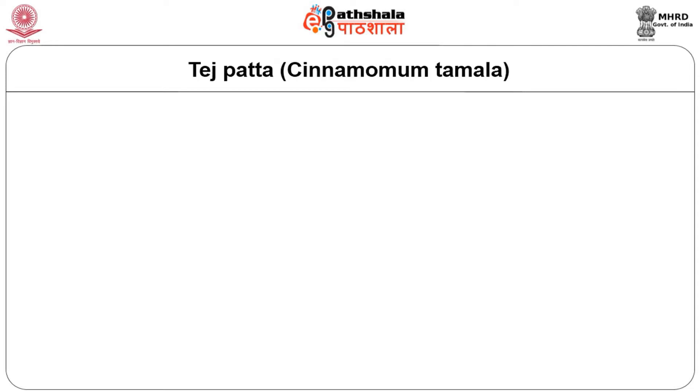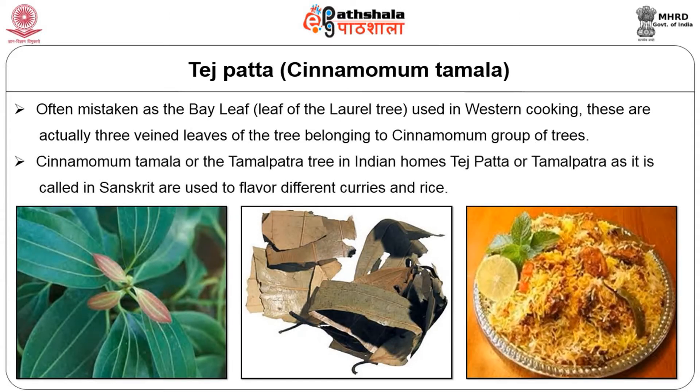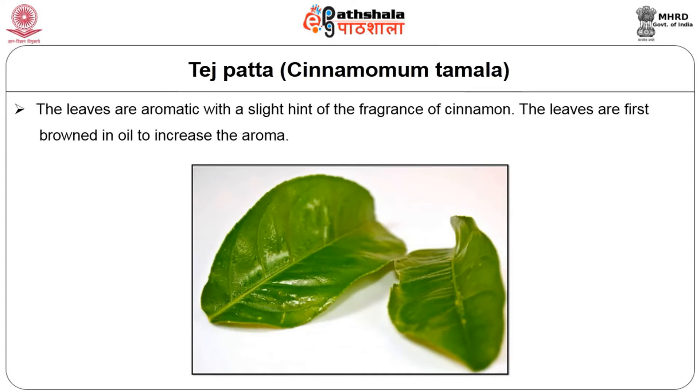Next we will see tej patta, otherwise known as Cinnamomum tamala. Often mistaken as the bay leaves of the laurel tree used in Western cooking, these are actually three-veined leaves of a tree belonging to the cinnamon group of trees. Tej patta or tamalpatra, as it is called in Sanskrit, are used to flavor different curries and rice. The leaves are aromatic with a slight hint of the fragrance of cinnamon. The leaves are first browned in oil to increase the aroma.